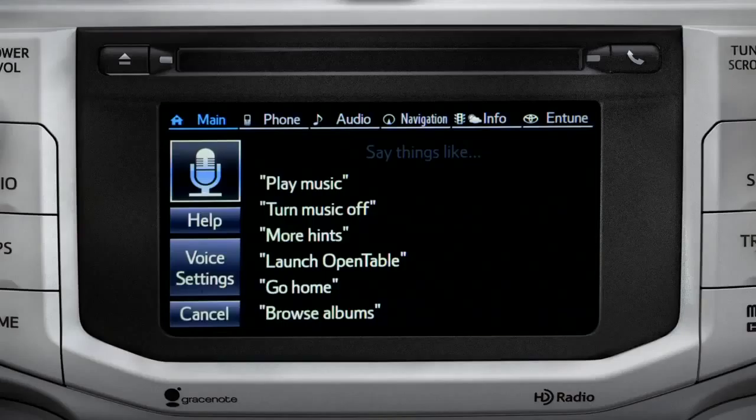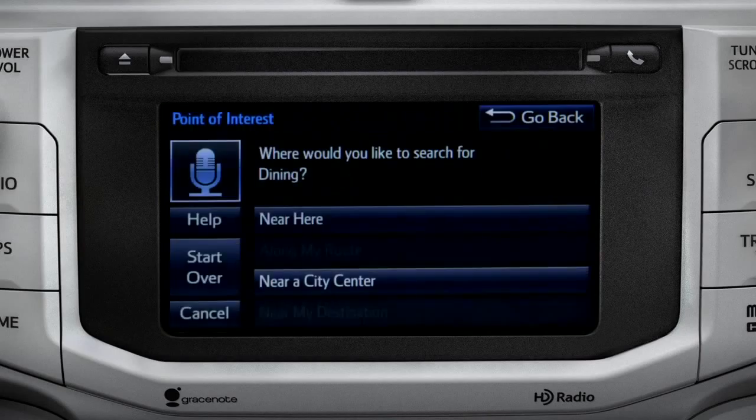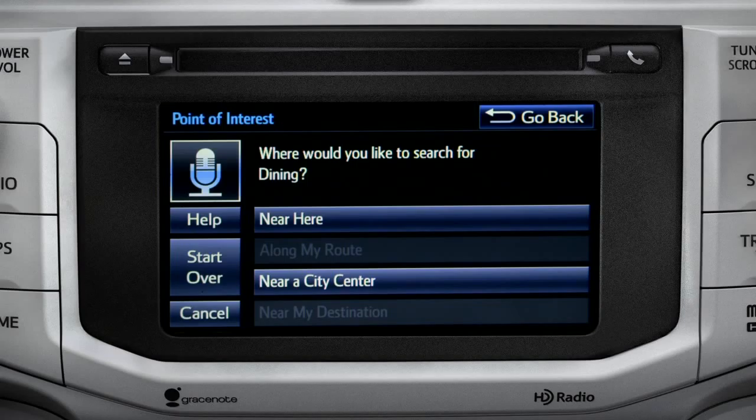For instance, you might say, "Find a restaurant." You can continue by answering the voice prompts. "Where would you like to find dining?" Say something like, "Along my route," "in a city," "near my destination," or "near here."